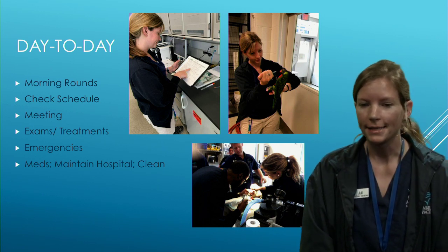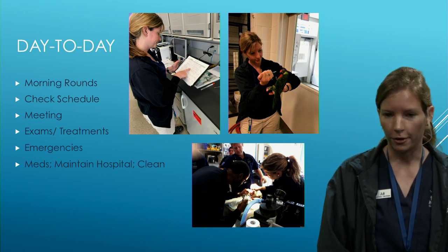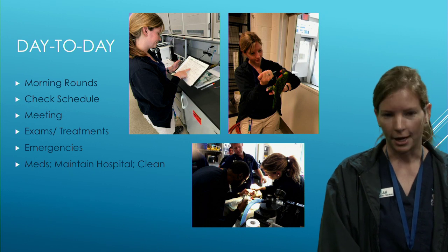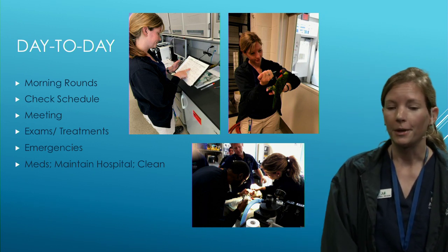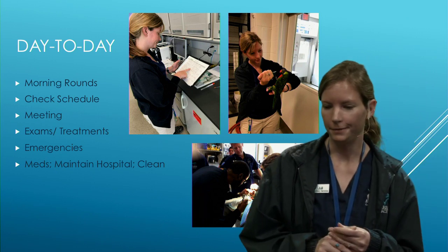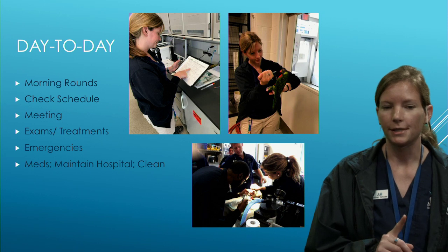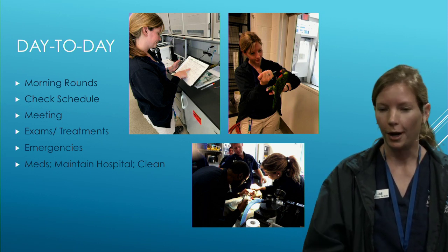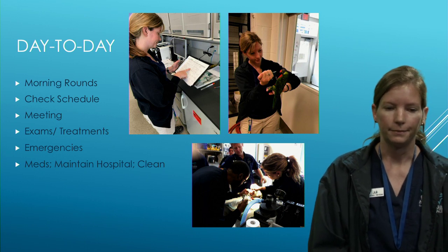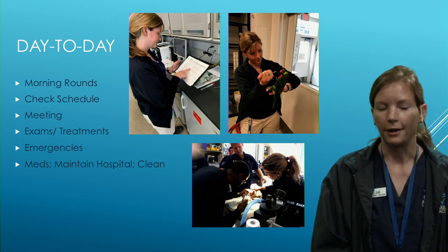Our day-to-day hospital schedule starts with checking on any critical patients from overnight. We do morning rounds and go over the day's treatments, then the veterinary team meets to review the plan, schedule, and any upcoming procedures. We coordinate with keepers around their feeding schedules, dive times, and educational programs to fit in exams and procedures. Throughout the day we also see new cases or emergencies, run educational programs, restock, and maintain the hospital.